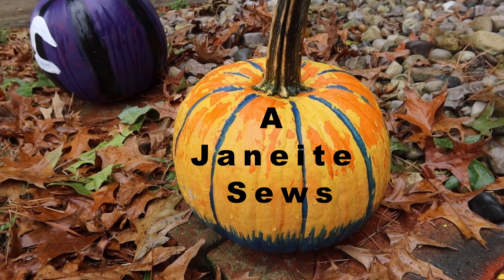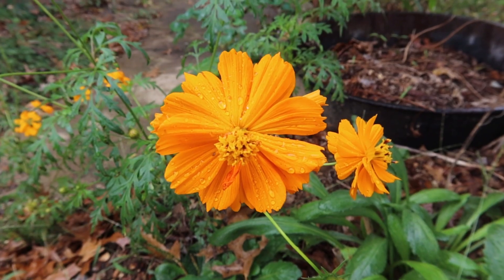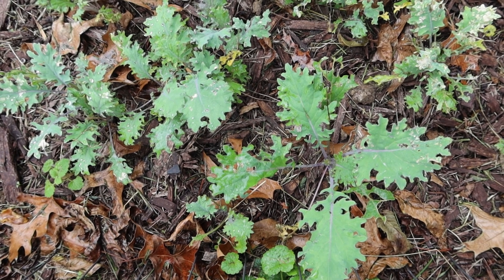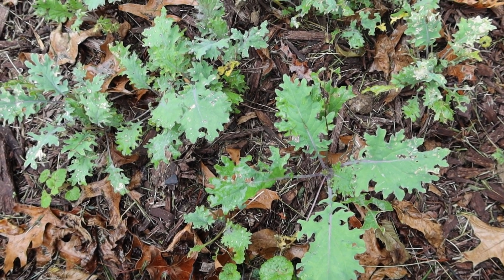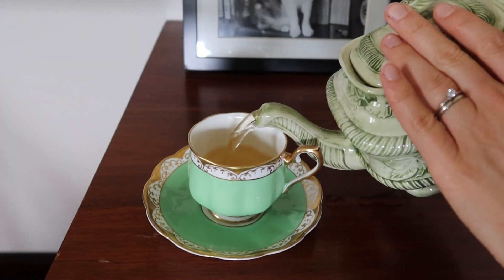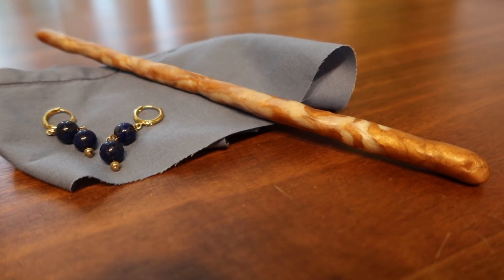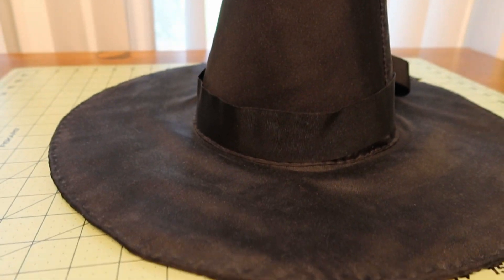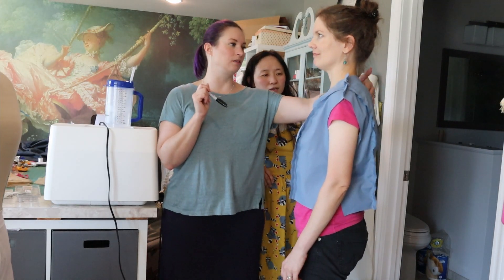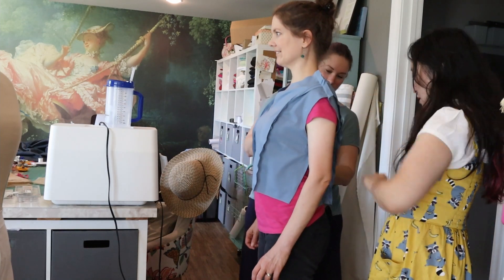It's fall and therefore it's spooky season. Time for pumpkins everywhere, time for bugs and plants to have their last hurrah, time for kale to decide it's no longer too hot to be alive, time for a cup of hot tea, time for witchy accessories, and time for fall sewing — after fitting help from good friends, of course.